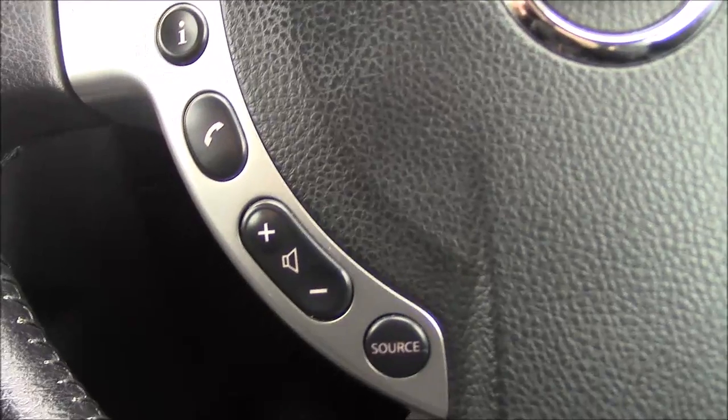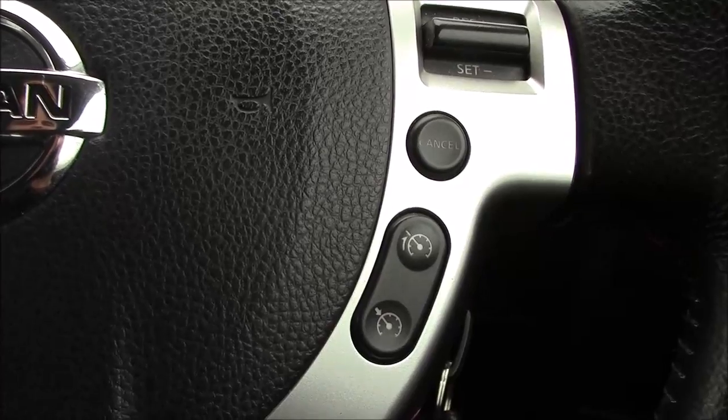Moving up to the steering wheel, on the left-hand side we have the controls for the Bluetooth audio system and the volume, and on the right-hand side we have the controls for the cruise control and the speed limiter.